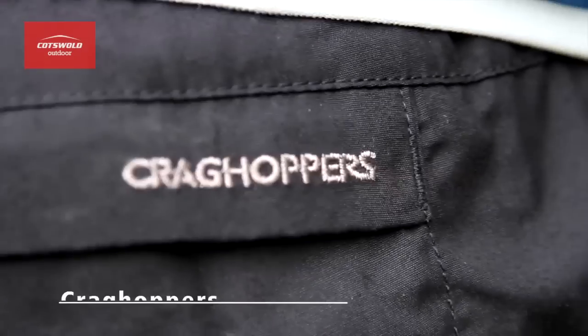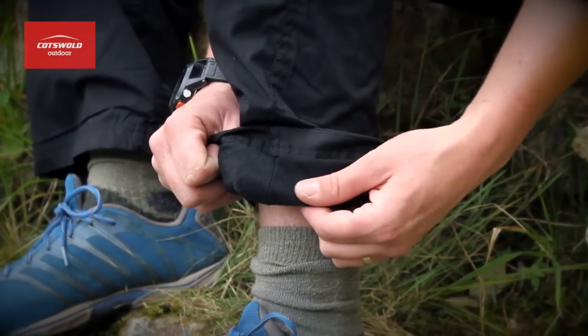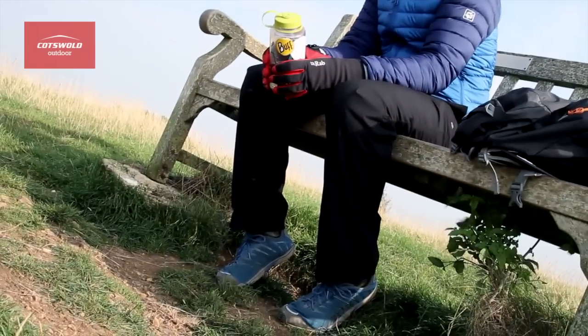Hi, I'm Andy from the Brecon store and these are the Craghoppers Kiwi Winter Lined Trousers. They're a fleece lined version of the classic Kiwi, which have been so popular over the years with walkers and ramblers.